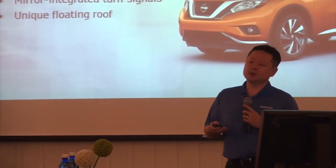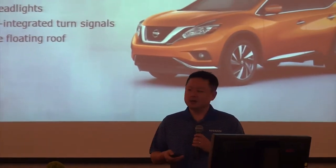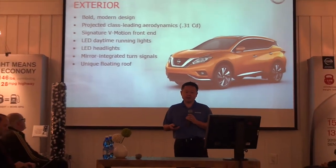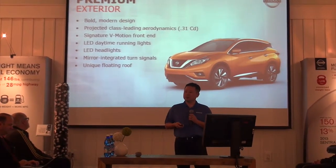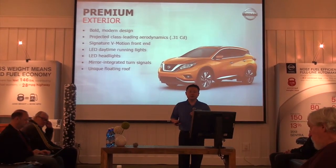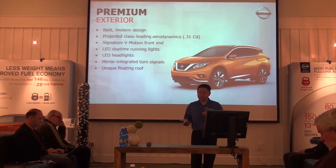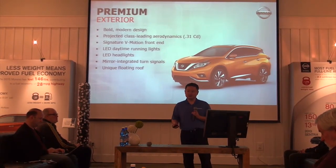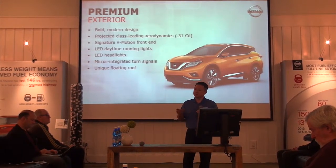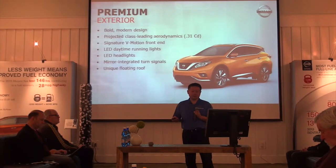In terms of the exterior and interior styling, Ken has already touched upon a lot of this, so I'll just go over some of the quick highlights. A bold, modern design, and that coefficient of drag of .31 is a really big story for the Murano. Just as a reference point, .31 is the same CD as a Q60 Coupe from Infiniti or a Porsche 911 Turbo. So while to our eyes we see a crossover, to the wind it sees the exact same vehicle as some of these modern sports cars.